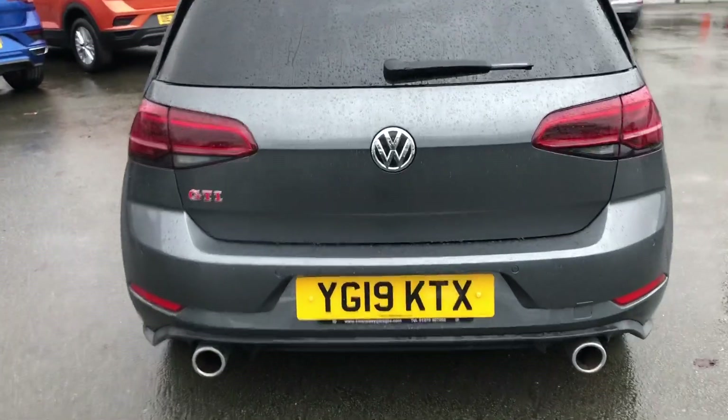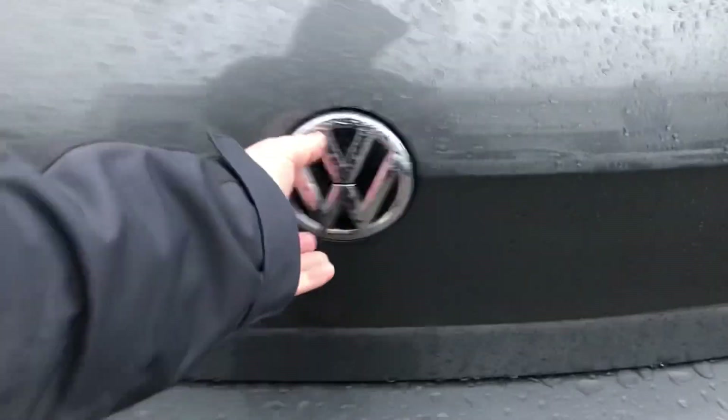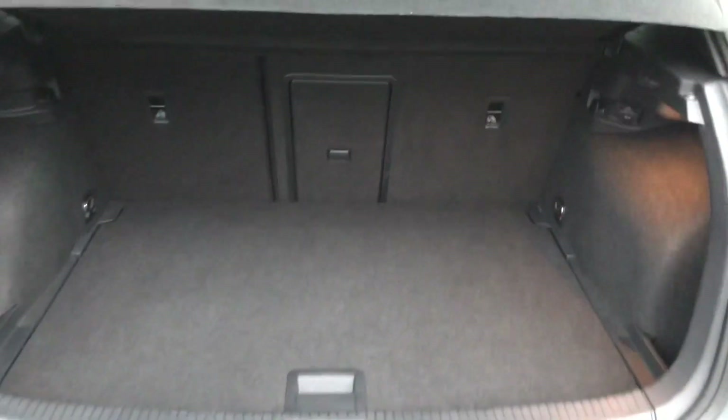Here you can see the signature twin exhaust pipes available on the GTI model. The boot space is still very practical, easy to accommodate up to three medium-sized suitcases, and there's a 60-40 split available as well for more space, including a space saver spare wheel and a variable boot floor.